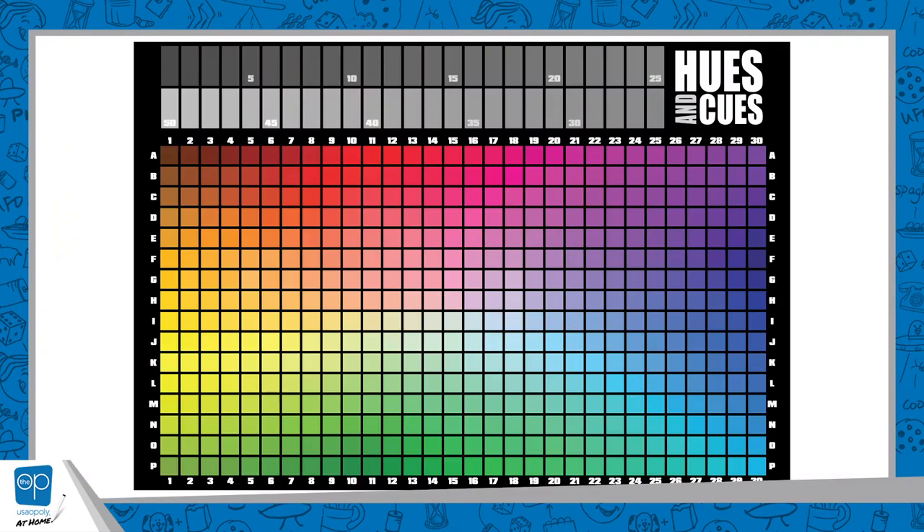The game takes that debate and that misconception and makes it into a really fun gaming experience. One thing I really like is the visual impact of the board — it's arresting because it's just so bright and beautiful. Although we may all be experiencing the same setting, our perception is going to be different. The game plays off that in a unique way, using small descriptions to help others find your target color, and the level of misinterpretation that comes out of it is beautiful to watch.